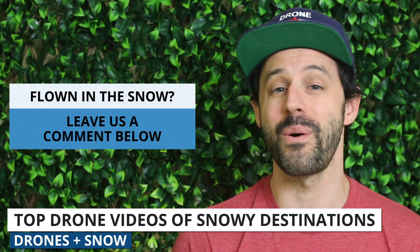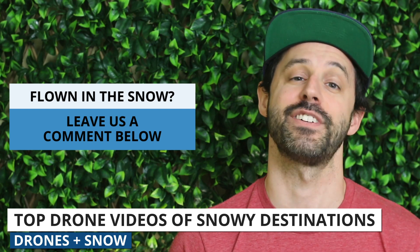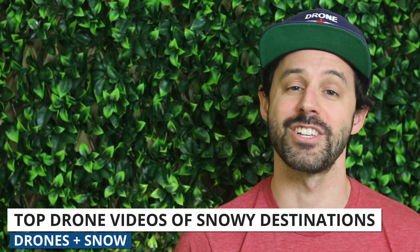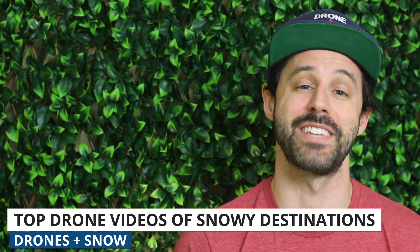Do you live in a snowy area? Let us know in the comments below if you've been able to get your drone up into the air. Here in Nashville, Tennessee, it doesn't snow too often, so I was pretty excited to practice some shots with my Mavic 3 before it all melted away.